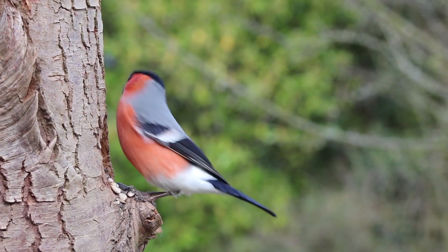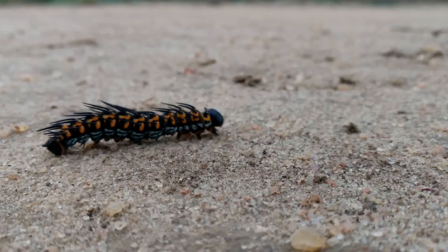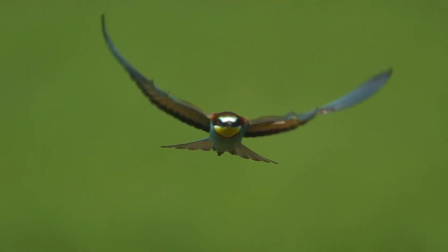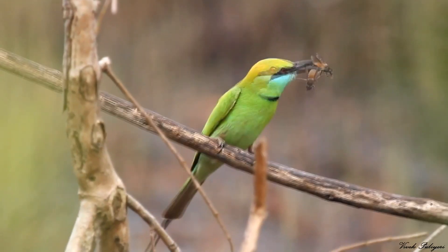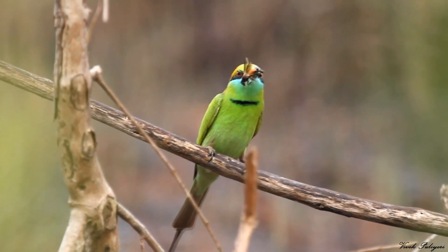Most birds are omnivorous and most of them stick to slow-moving insects, but these — called bee eaters — will catch a bee in flight. They can spot a bee even from a distance of up to one hundred meters. When the poor bee is caught, the bee eater returns to its perch where it smacks the bee on a branch.